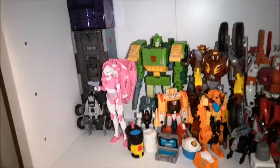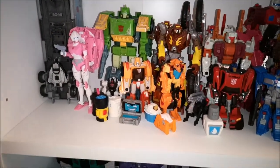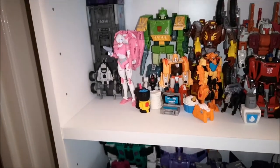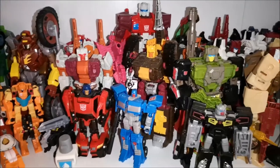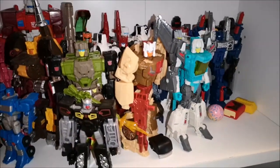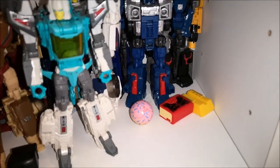Going down, we have Transformers the Movie slash Season 3 or 4. Going to get some extra characters under here — Studio Series Blur, Kup, Hot Rod, Siege Magnus — those sort of characters we're going to add on to here. And I've got my new Retro Headmasters here as well, which are looking really, really good. And again a few Bot-Bots here and there.